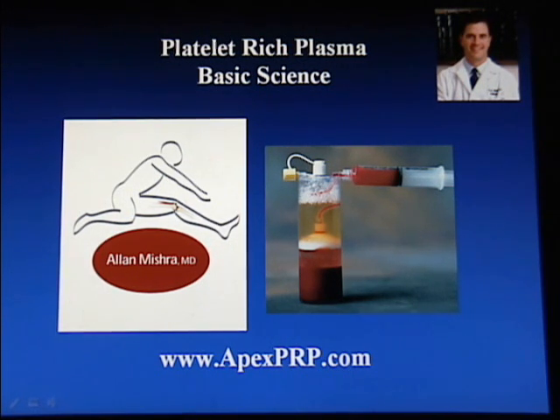This video will describe the basic science of platelet-rich plasma. My name is Dr. Alan Mishra, and for further information, please visit apexprp.com.